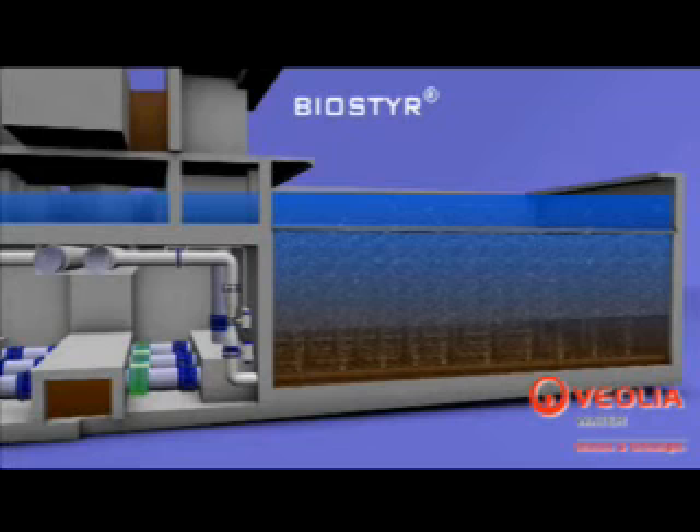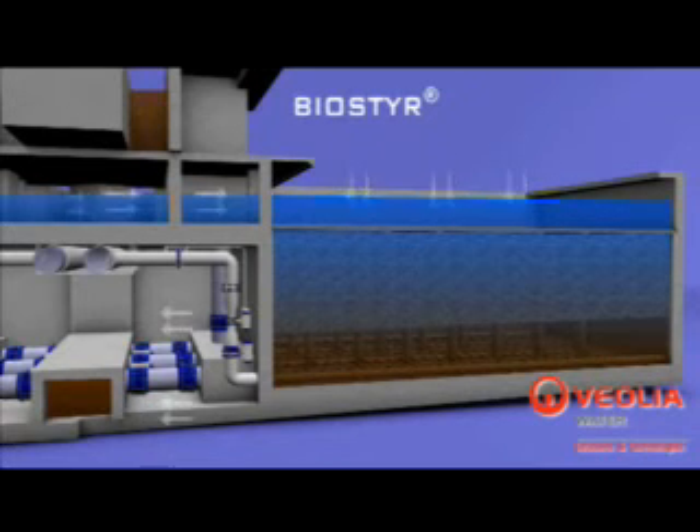Alternating between phases of water rinses, purge, and air scour, this operation lasts less than 20 minutes.